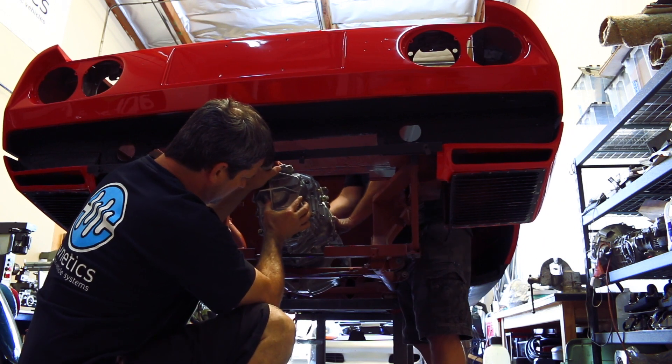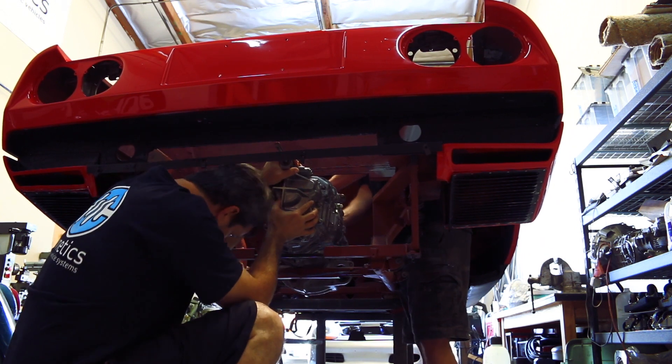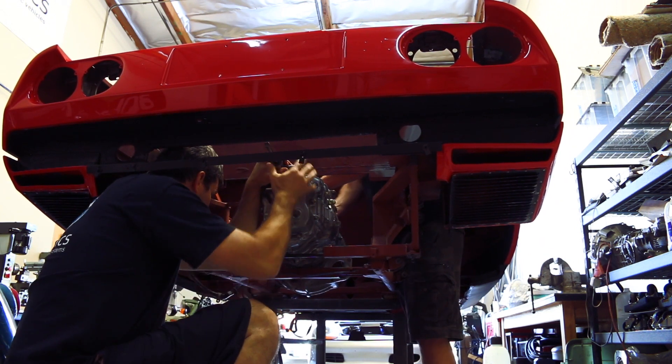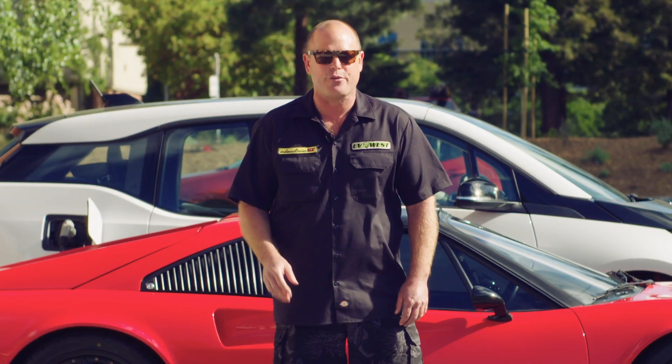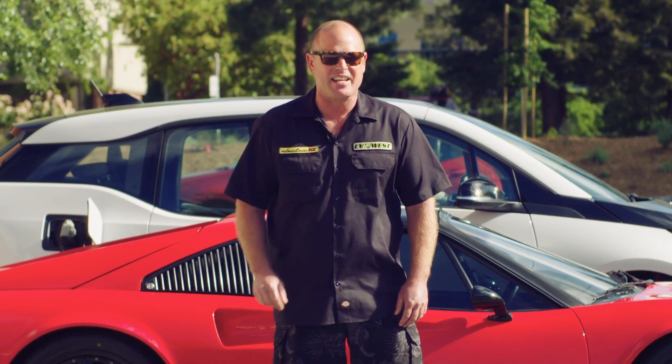What's really neat about this car is that we were able to put in a G50 and use the manual stick shift that came with the Porsche transmission. This car models out at 8,000 RPMs at 84 miles per hour in second gear.